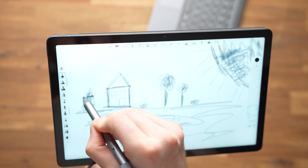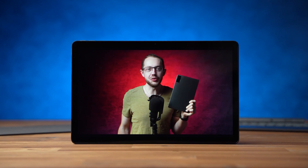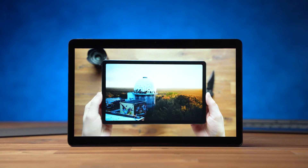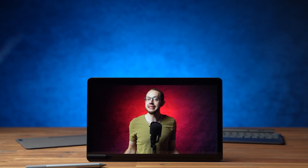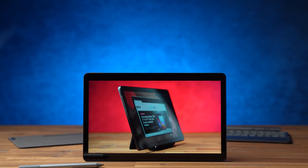In my standard battery test the Duet 3 got a runtime of a pretty weak 5 hours and 30 minutes, running an HD YouTube video at maximum brightness in the Android app. Running the same test in Chrome — after all, this is a Chromebook — the runtime is 6 hours, which is also quite weak.